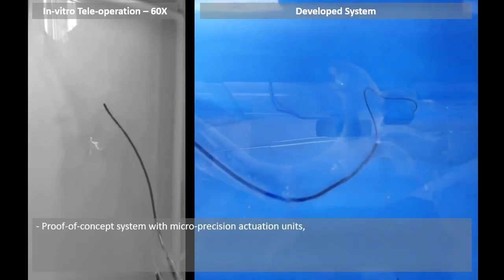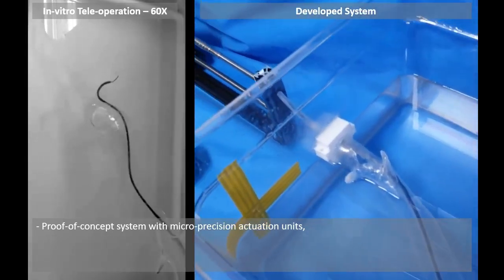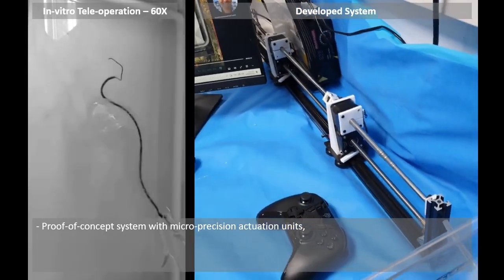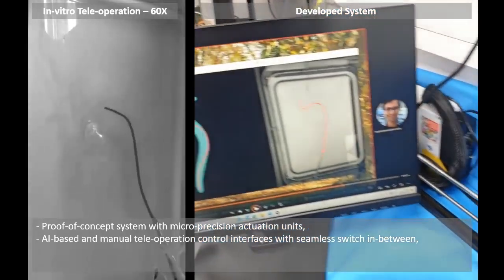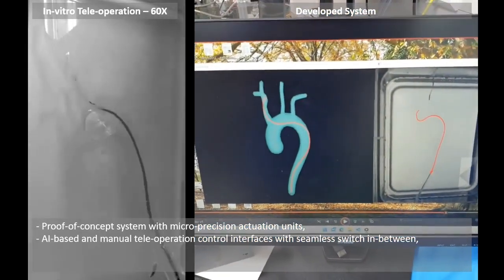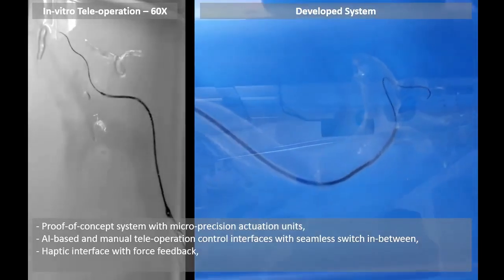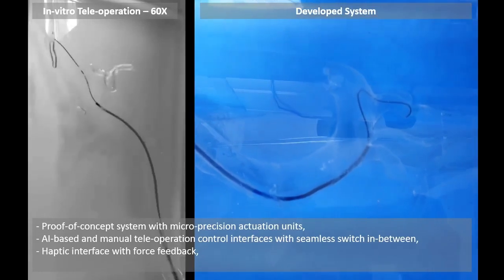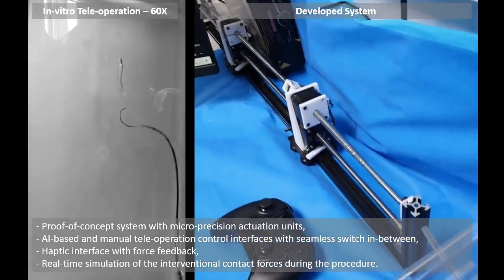So far, we have developed a proof-of-concept system with micro-precision actuation units for up to three off-the-shelf thrombectomy devices, a semi-autonomous control interface with seamless switching between manual teleoperation and AI-based autonomous navigation, and a teleoperation haptic interface with force feedback based on real-time simulation of interventional forces during the procedure.